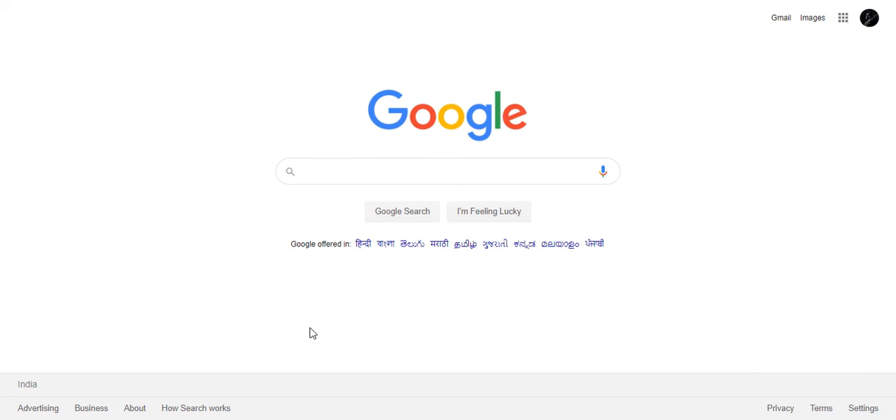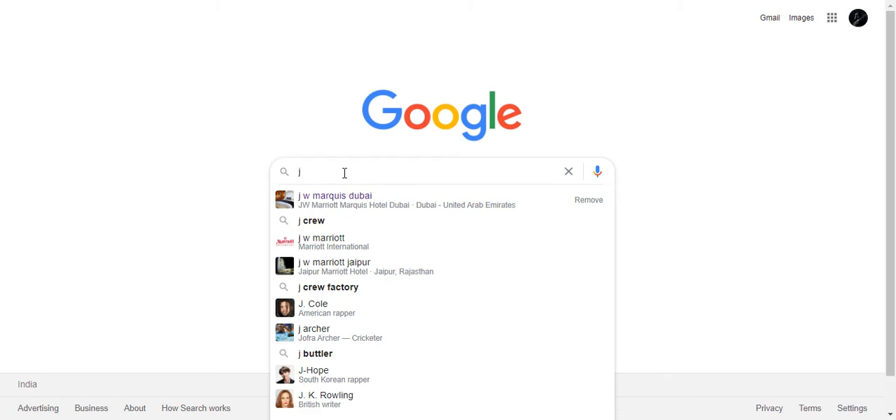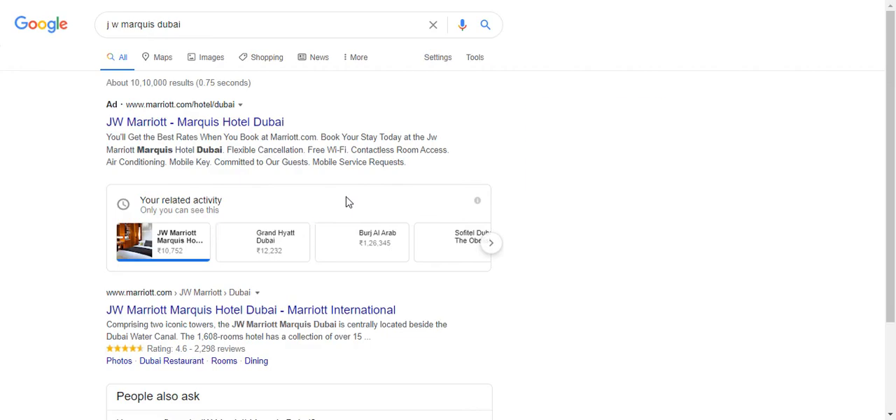Let's look at the best hotels in the world. We'll take the leading hotel chain JW Marriott as an example — specifically the JW Marriott Marquis, which is the tallest hotel by JW Marriott. Let's find out the rates at JW Marriott in Dubai.